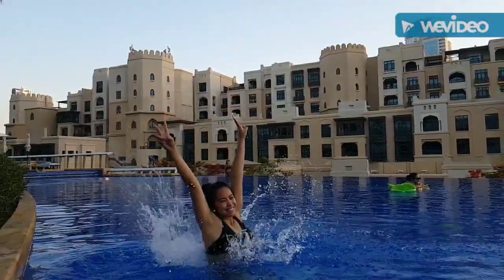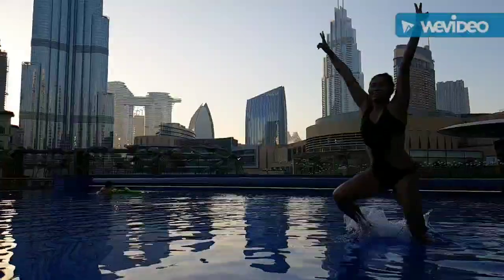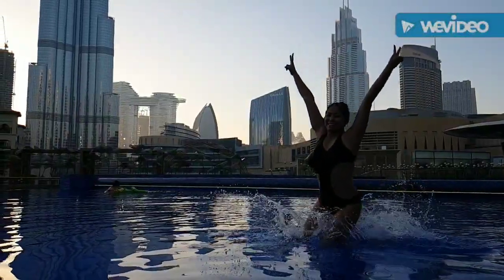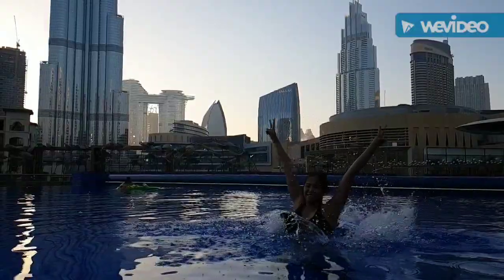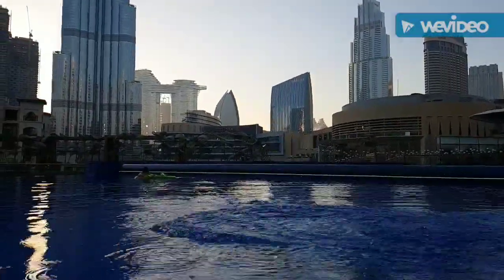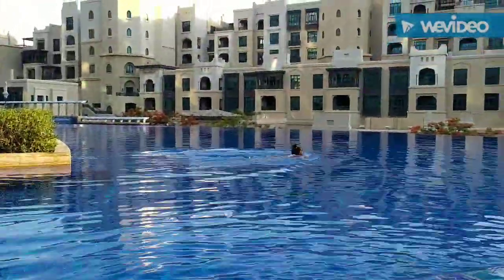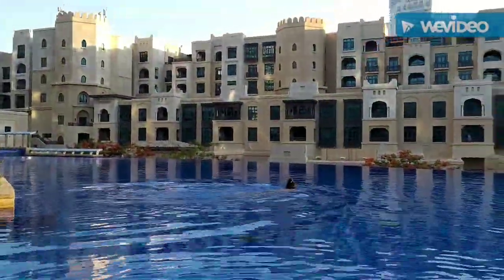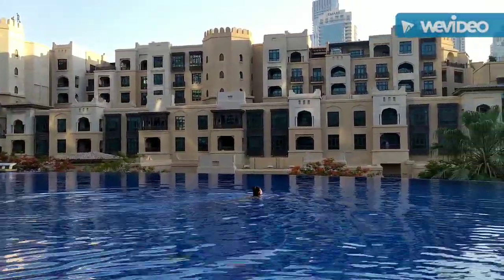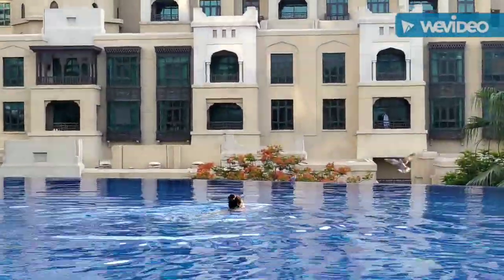Another good thing about the pool here at the Address Downtown is that we are able to see the Dubai Fountain. It wasn't the full view from the pool, but we can walk somewhere near the pool to watch it. I will be featuring that on my next blog so stay tuned. This pool closes at 7pm, so we still have some time to enjoy the sunset, though I came a little bit late.